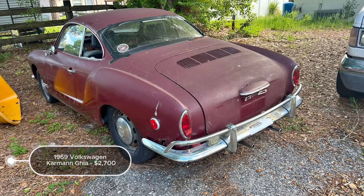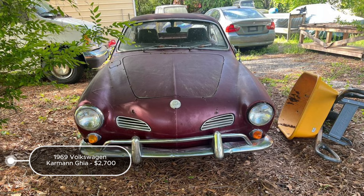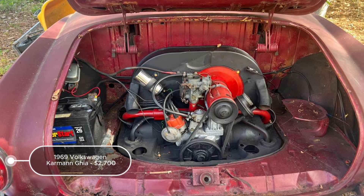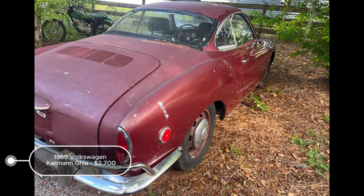The 1969 Volkswagen Karmann Ghia listed at $2,700 in Brooksville, Florida offers a mixed opportunity for restoration or parts. With 78,000 miles driven, it features a manual transmission, red exterior, and black interior. The vehicle runs and drives, which is a positive aspect, but it needs significant work, including floor replacement and rust repair on the body. The absence of a title is a substantial drawback, complicating legal ownership and registration. While the Karmann Ghia is a beloved classic valued for its unique design and driving experience, the extensive rust issues and title absence suggest this car might be more suitable for parts rather than a full restoration project.